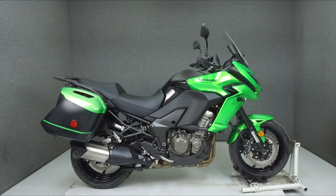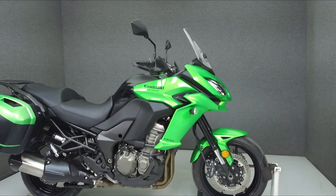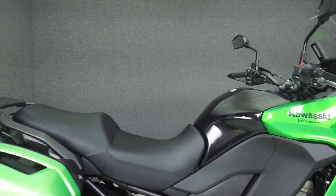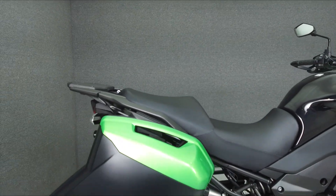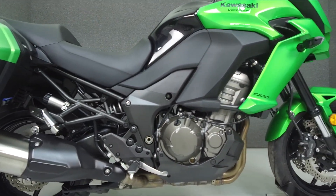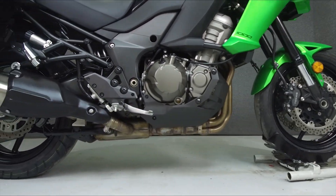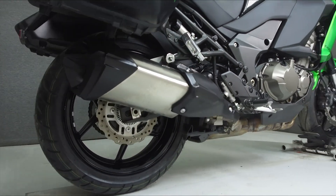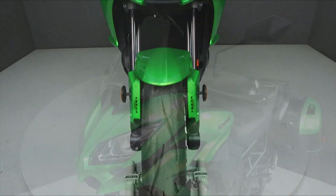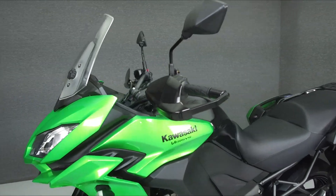Hey everyone, this is Keegan from National Powersports. Today we're taking a look at this 2016 Kawasaki Versys 1000 LT with 8,266 miles. Powered by a 1043cc 4-cylinder engine with a 6-speed transmission, the Versys puts out 110 horsepower at 8,800 RPM and 75 foot-pounds of torque at 7,500 RPM. It has a seat height of 33.1 inches and a wet weight of 549 pounds.